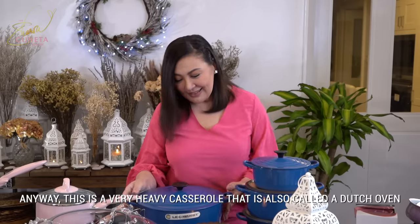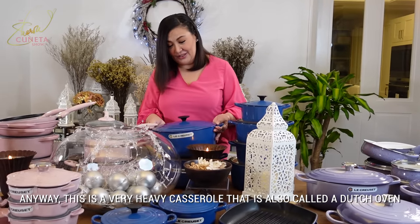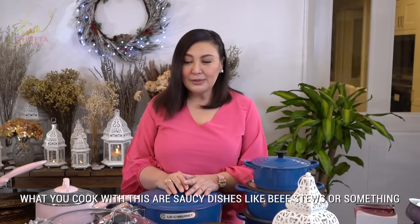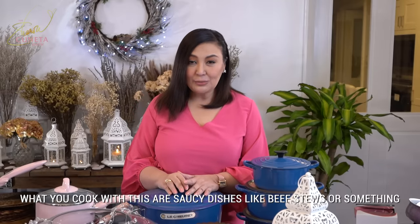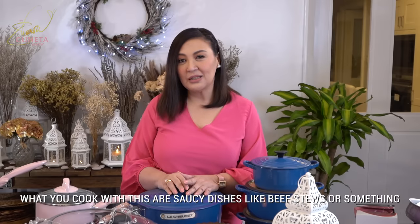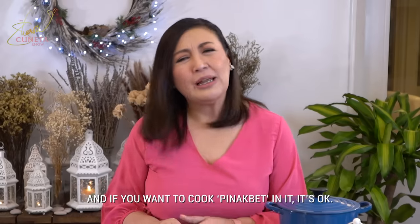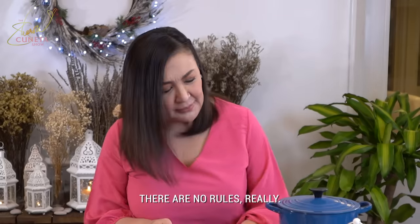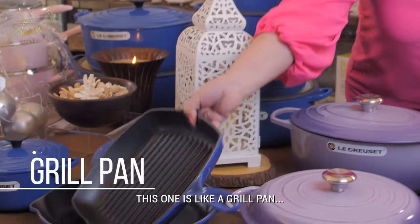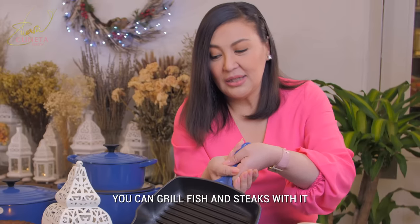Para sa akin, lahing tawad ko dyan ay pamana. This is a very heavy casserole that is also called a Dutch oven. Pwede naman pong lutuan ito ng mga — ang masarap lutuin dito ay may mga sauce, like beef stew or something, or kung gusto niyo paglutuan ng pinakbet, pwede rin naman. Wala namang rules dyan, hindi ba?